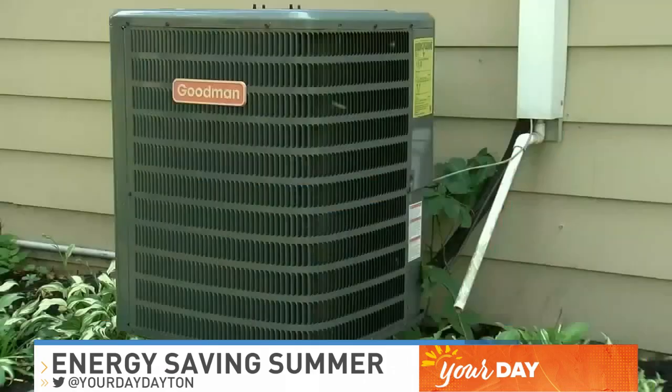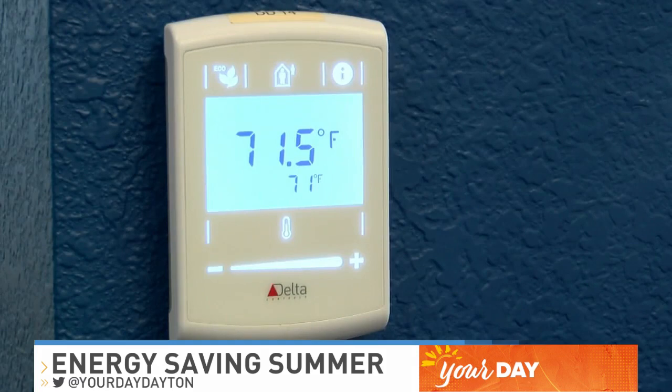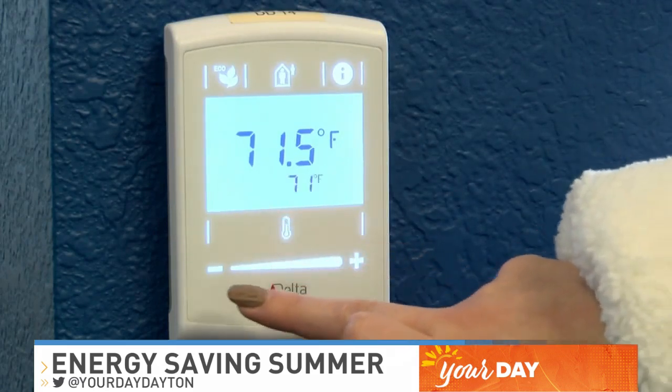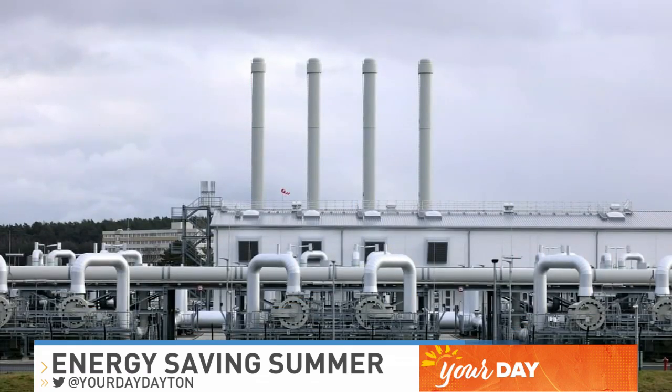Third, check that phantom energy. I'm not talking about ghosts. I'm talking about those things staying plugged in when they're actually not on. Phantom energy costs the average family up to $165 per year on their electric bill for nothing. Now that is scarier than those ghosts we were talking about.